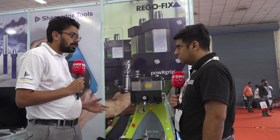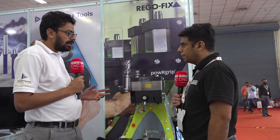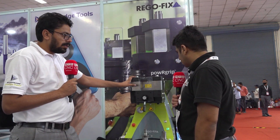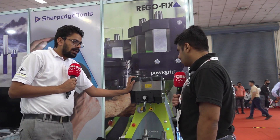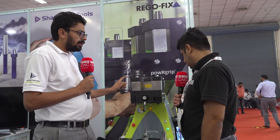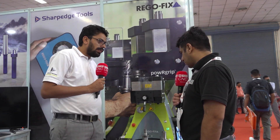You also get higher transferable torque with this holder. Another key feature is that this is patented technology, and we offer a five year warranty on the holder, collet, and machine. Five year complete warranty — that is a great advantage for the customer.